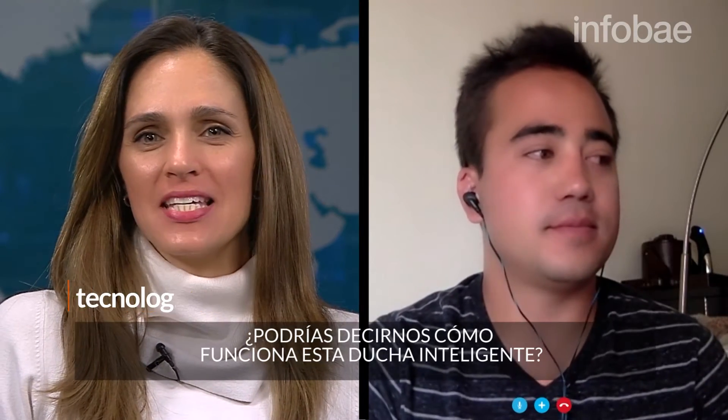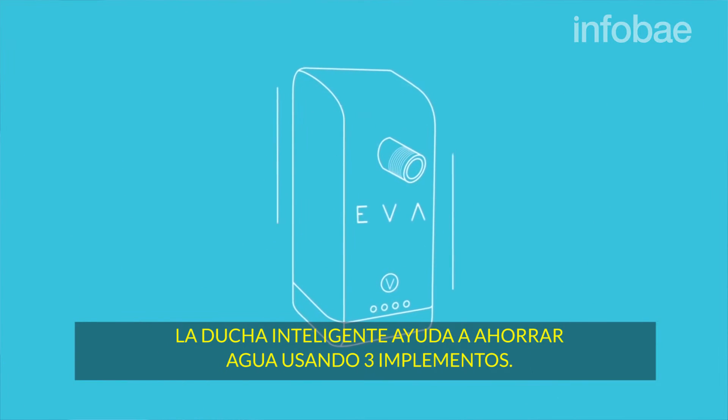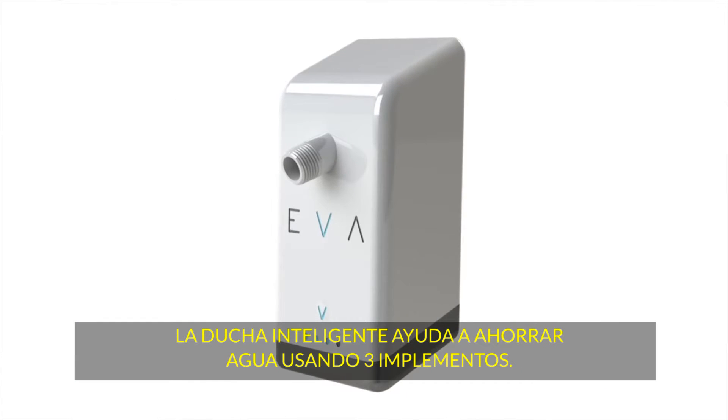Could you tell us how does this smart shower actually work? The smart shower helps you save water using three main features.